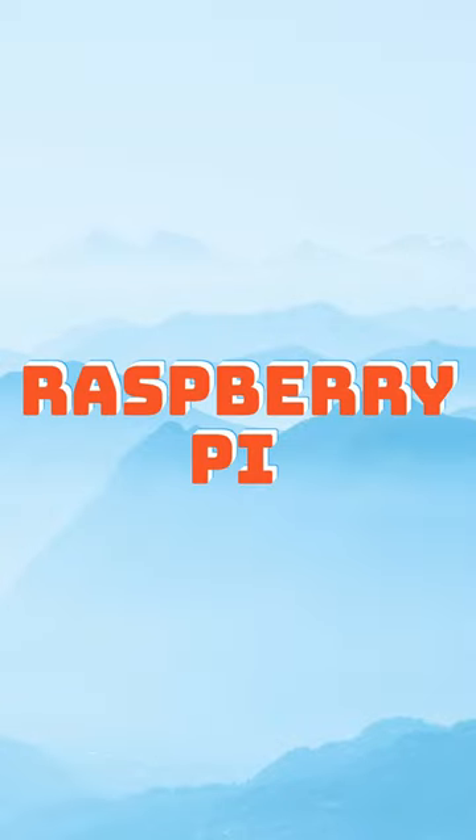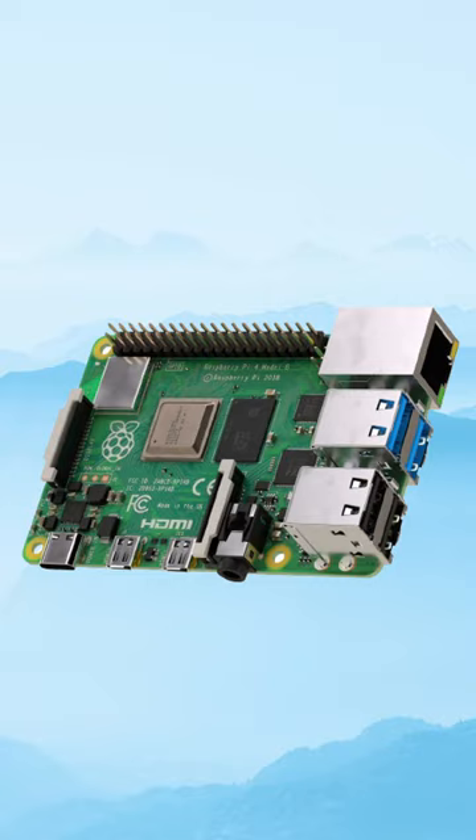These three Raspberry Pi alternatives could help you find a Raspberry Pi alternative during these terrible times of the Pi shortages.